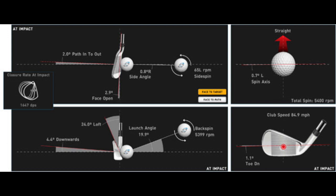If you look at the bottom left box, you'll see delivered loft, launch angle, spin, and angle of attack — 4.4 degrees downwards. I don't expect you to know all of these things and understand them — that's my job. So what we do is we look at certain aspects of this and show you how to practice to change them.